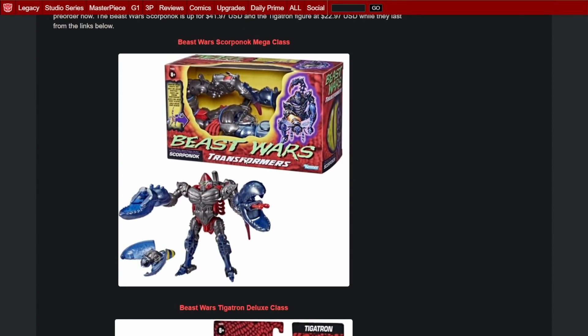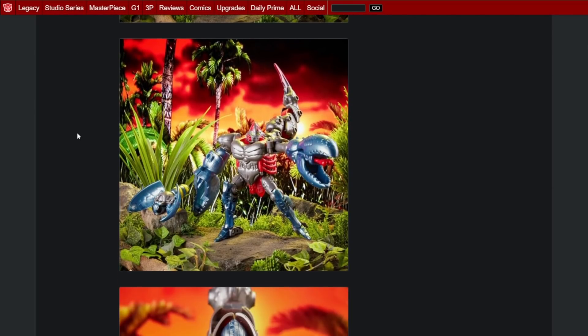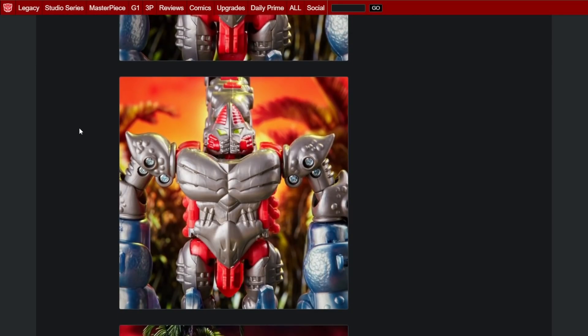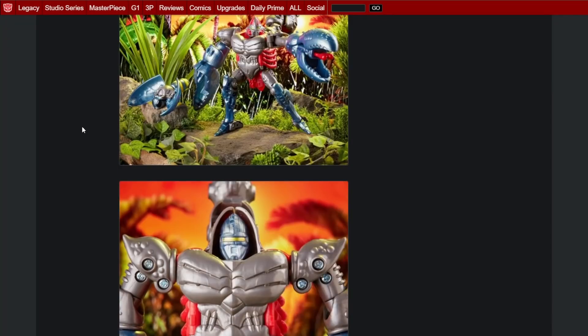Continuing the vintage Beast Wars, we've got official images of Beast Wars Scorpionok from Walmart, and Tigatron. We already knew these guys were coming. I'm gonna have to pick up that Scorpionok — I've never owned the original figure and I've always wanted it. I realize the figure isn't great and it's a very simple transformation, but I never had it and I still want it.